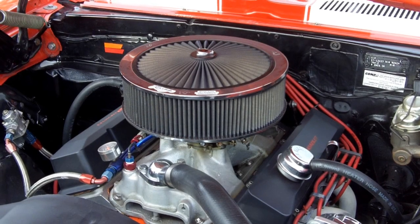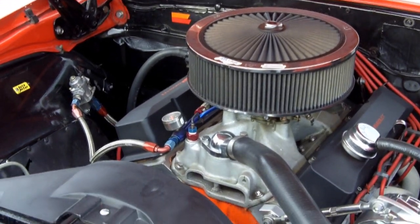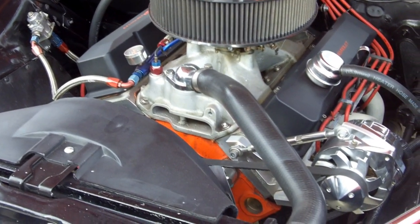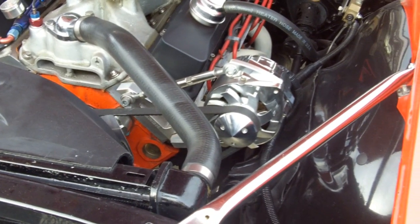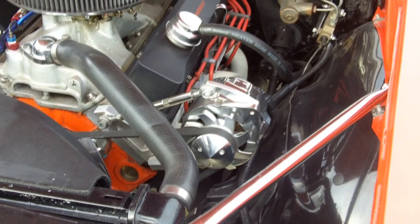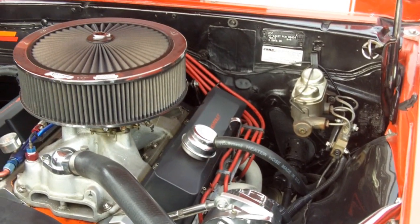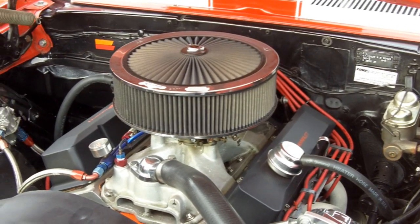We've got the 383 stroker motor, balanced blueprinted Eagle rods, Keith Black flat top pistons — all the right stuff. Hooked up to a 350 turbo and all ending up with a 373 posi-traction rear end. Just a beautiful, beautiful car here. It does have a billet pulley system. Just gorgeous, gorgeous stuff.